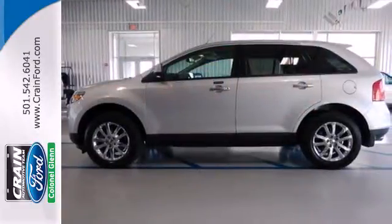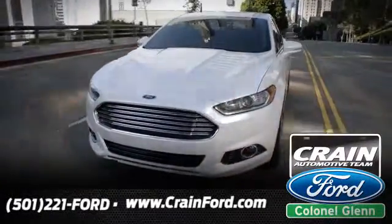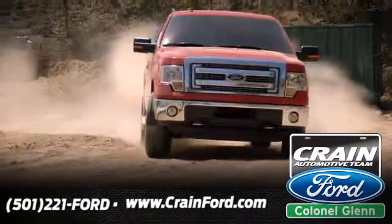Second to none. Take it for a test drive today. Crane Ford, Colonel Glenn. We look forward to meeting all your automotive needs.